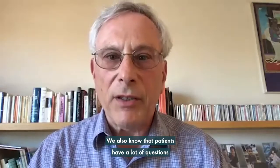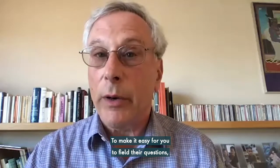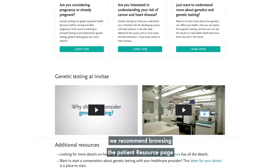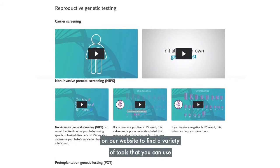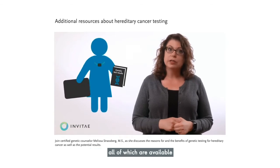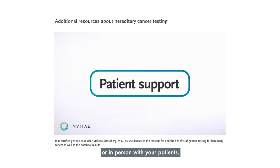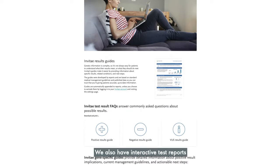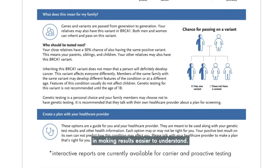We also know that patients have a lot of questions about genetic testing. To make it easy for you to field their questions, we recommend browsing the patient resource page on our website. You'll find a variety of tools including guides, brochures, and videos, all available for you to share electronically or in person with your patients. We also have interactive test reports and result guides that can support you and your patient in making results easier to understand.